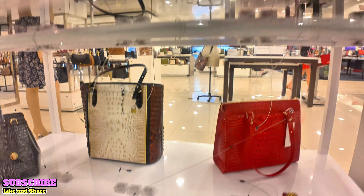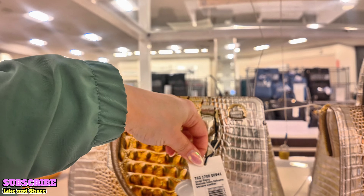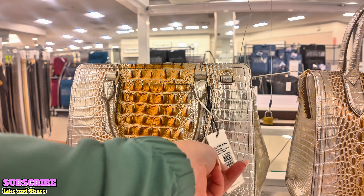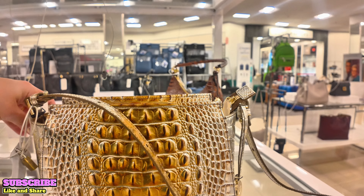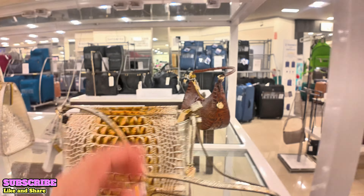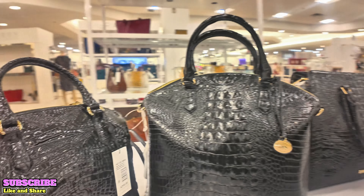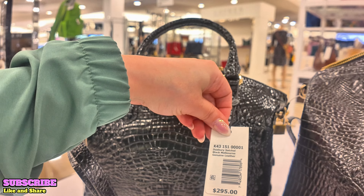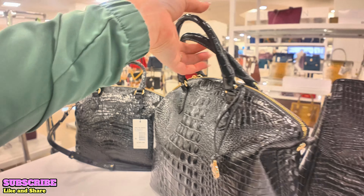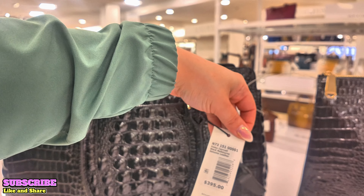$385 Small Finley, Macchiato Hombre Melbourne. $245 Hillary, Macchiato Hombre Melbourne. And you got your black ones down here for $295 Duxbury Satchel Black Melbourne. Got the larger ones over here — $325 large. They tie them down. $395 Finley Carryall.